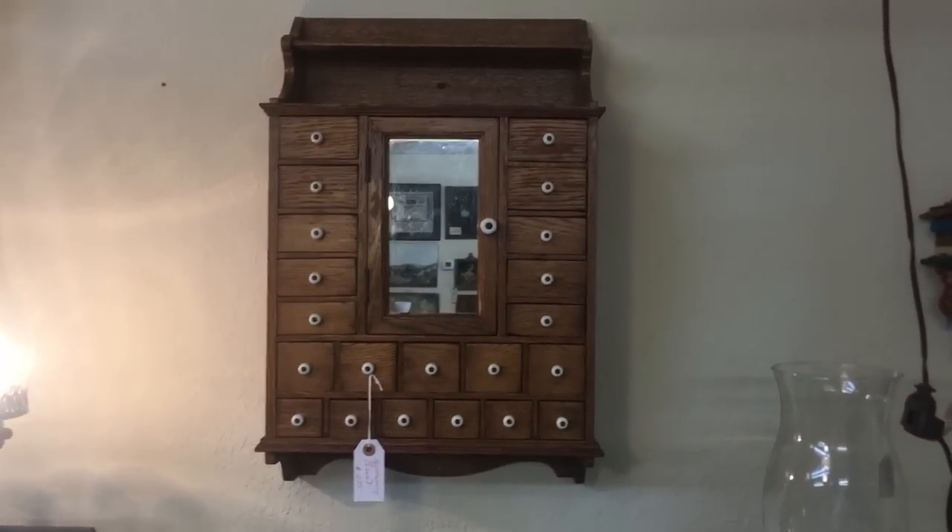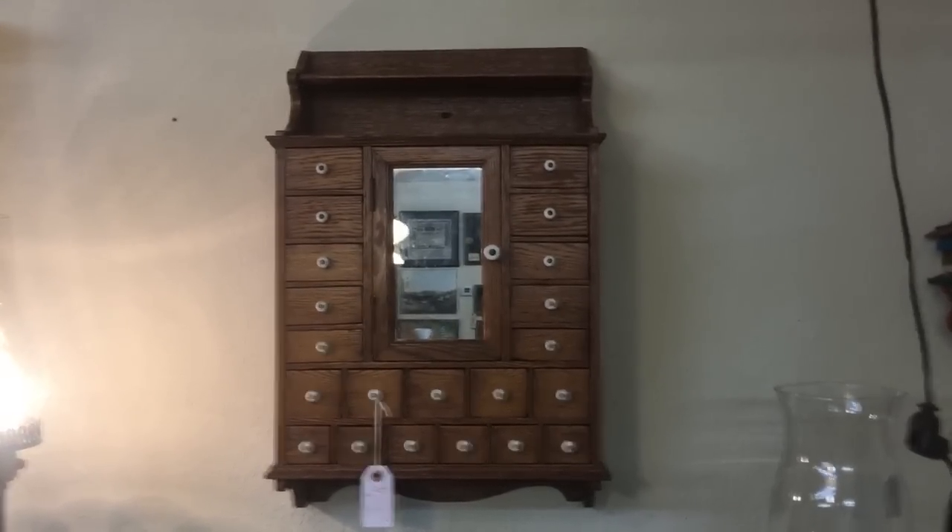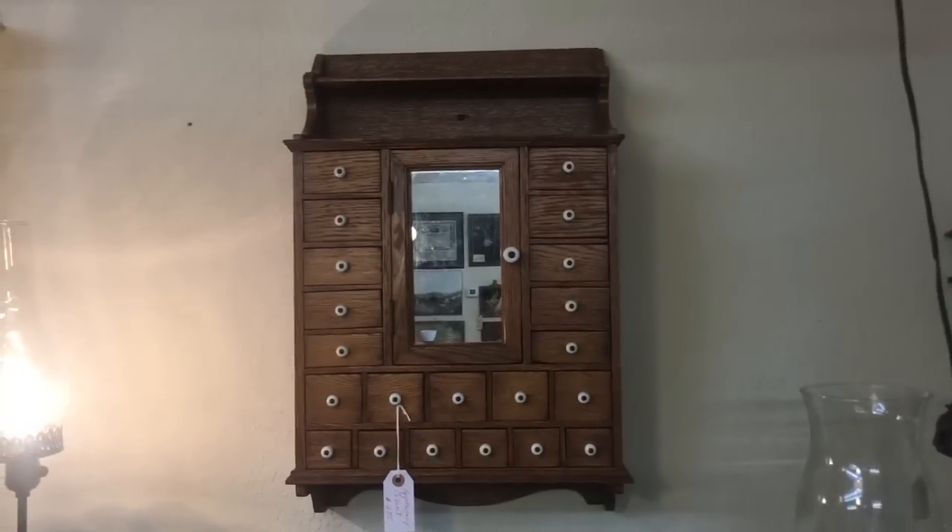Nice apothecary chest hanging there, priced at $275 — that's about what these go for now. People love the little drawers; they like the mirror.